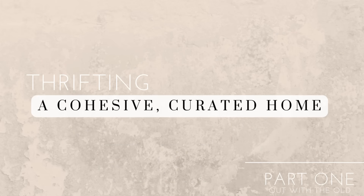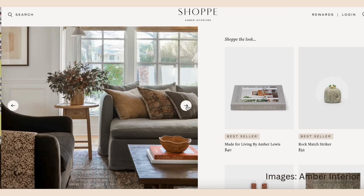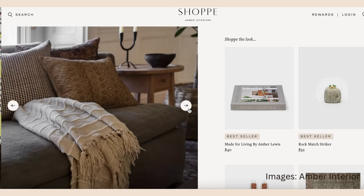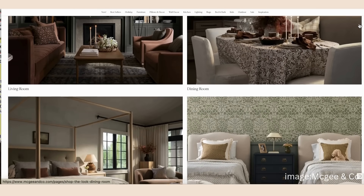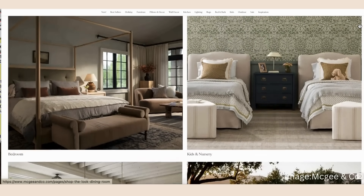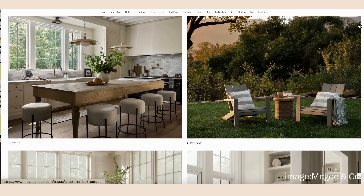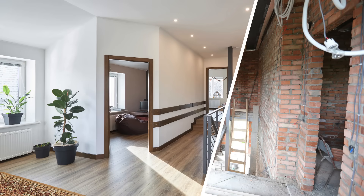Welcome to a video on thrifting toward a cohesive and elevated home. It is easy to become discouraged when you know your home is outdated or incohesive and you want to improve it, but all the advice you see out there either focuses on thrifty ideas that are very small scale — very specific things that don't make a lot of impact to your home as a whole — or they assume that you have lots of money to throw at overhauling your whole home.